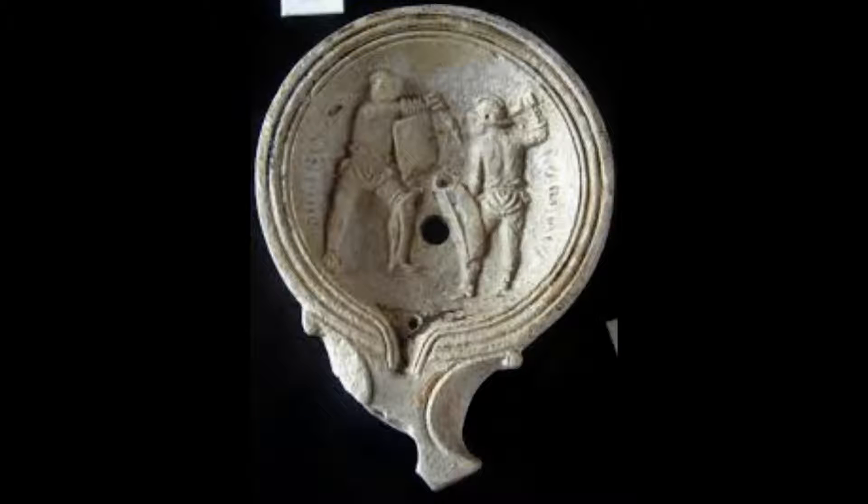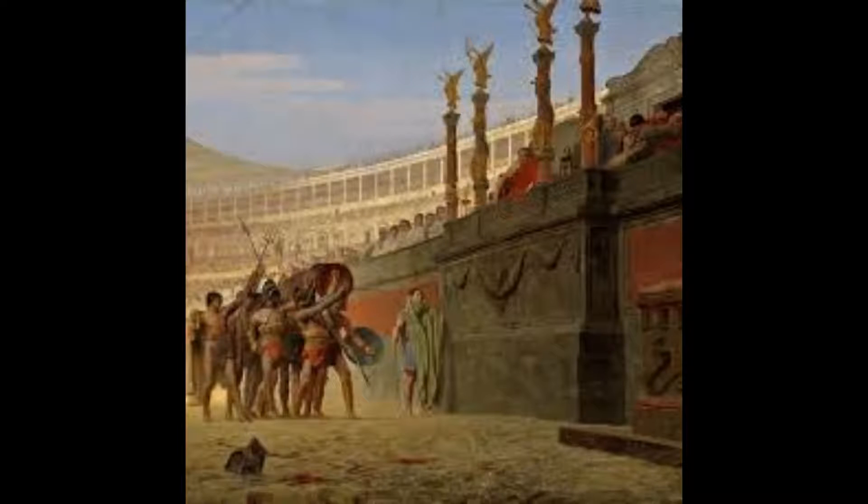Scientists from Roma Sotterania used wire-guided robots to navigate the drainage system and document any finds from the final years of the Colosseum's use as an entertainment venue. Bones of bears, lions and leopards were discovered, but also those of dogs. Some even came from a type of dachshund that the Romans used to hunt foxes and badgers.